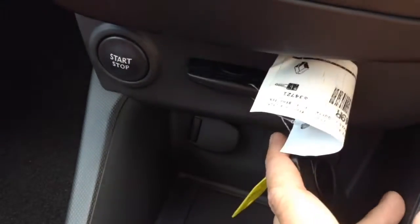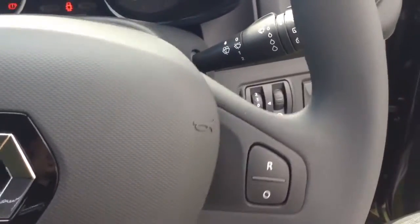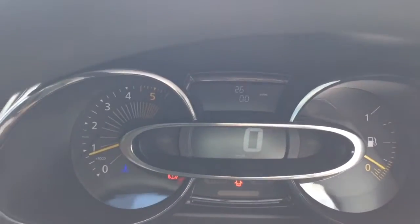Moving further back, you have your cruise control options, and on the steering wheel you have your corresponding cruise controls, along with your various audio controls and Bluetooth connectivity just behind on the right-hand side. On the main dash you'll see this vehicle has delivery mileage only.